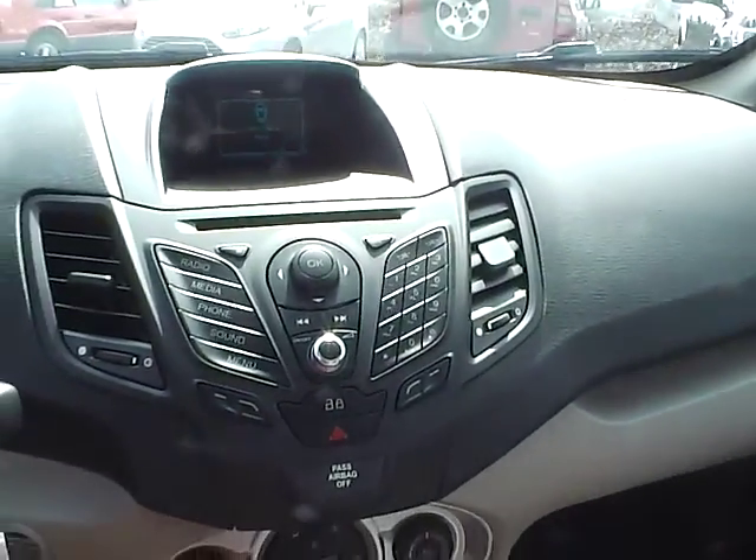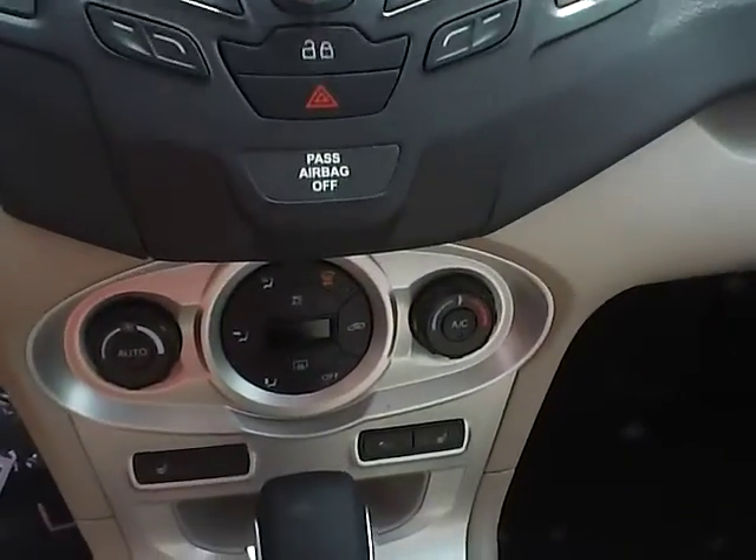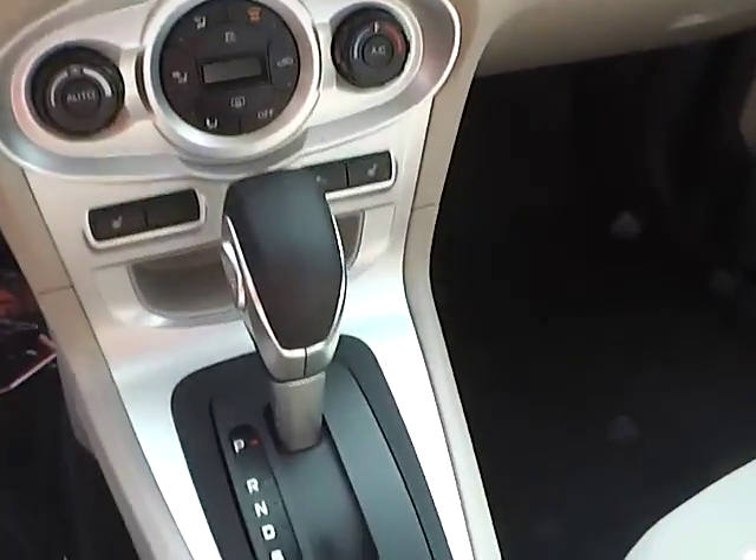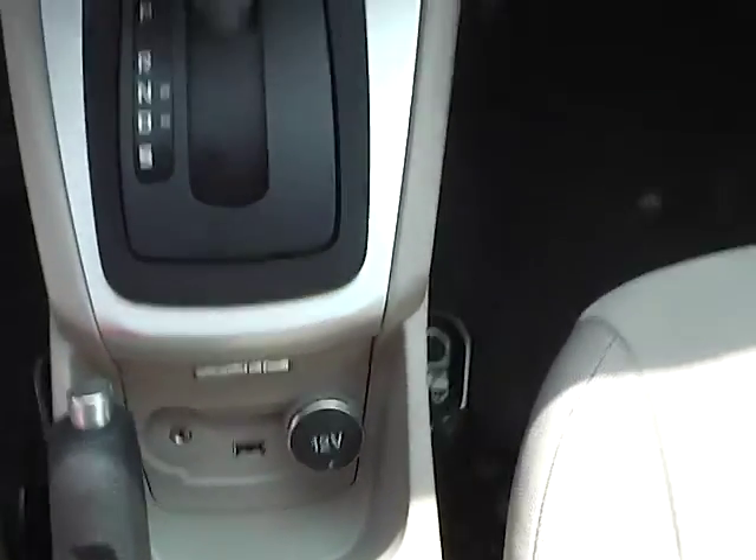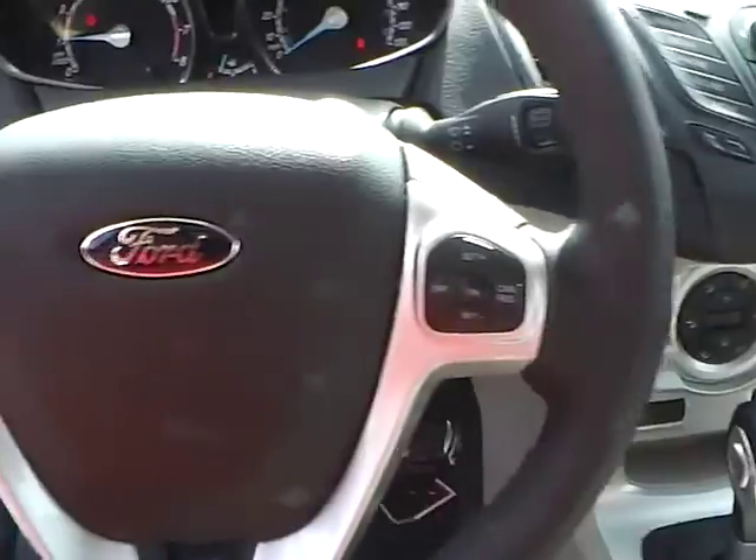Inside, you'll find a CD player with MP3 playback, automatic climate control, heated seats with dual modes, auxiliary audio inputs, and a leather-wrapped steering wheel with audio controls.